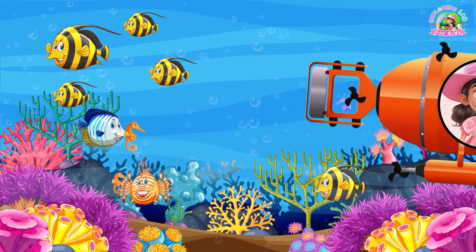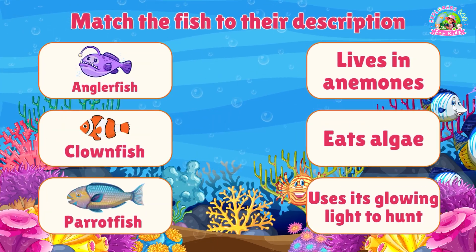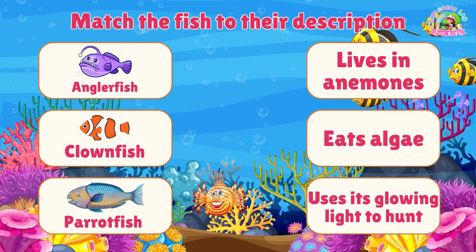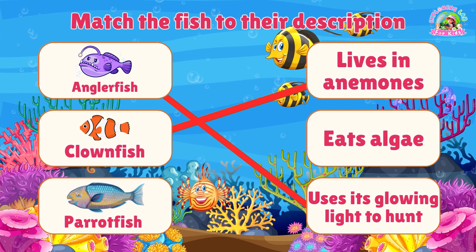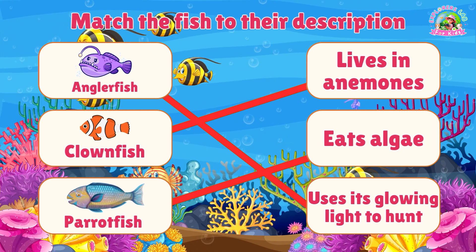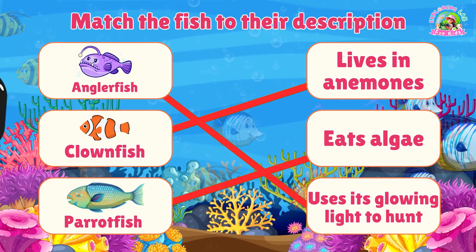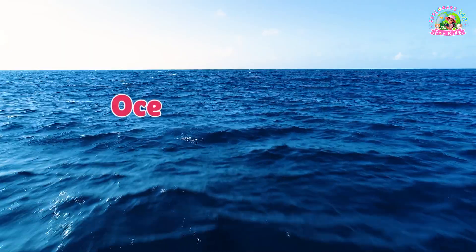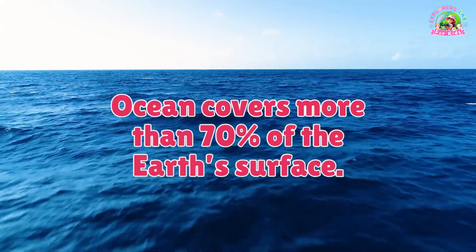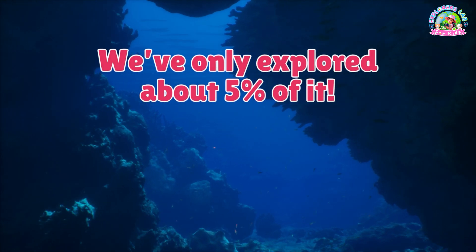Time for a game! Let's match the fish to their description. Great job! The clownfish lives in anemones, the parrotfish eats algae, and the anglerfish uses its glowing light to hunt. Did you know that the ocean covers more than 70% of the Earth's surface? It's so big that we've only explored about 5% of it.